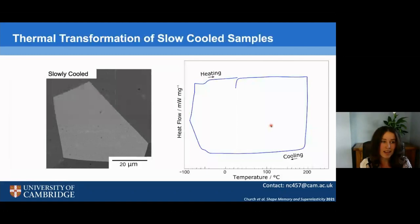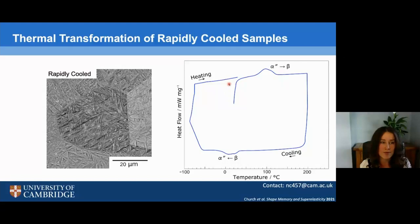If we consider heating and cooling a slowly cooled sample, we see no evidence of any transformation. However, if we run the same test on a rapidly cooled sample, we see a reverse transformation on heating — which makes sense as we start with some martensite and heating favors the beta phase. However, we also see a transformation on cooling, despite the cooling rates for the test being very slow, meaning our initial rapid cooling is influencing behavior even after returning to an entirely beta phase.